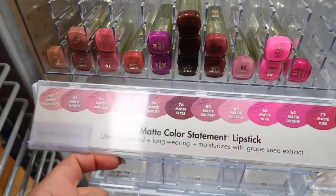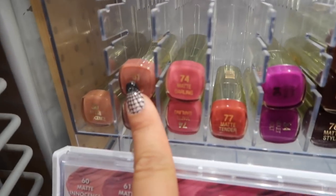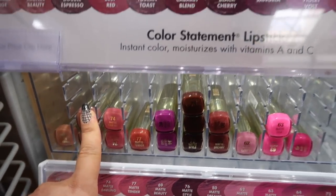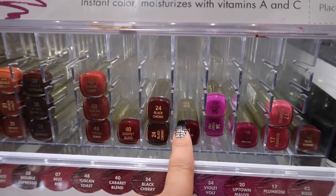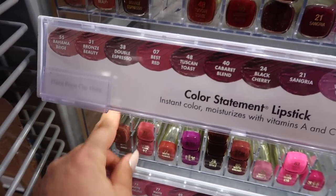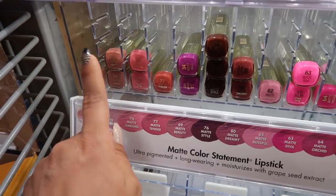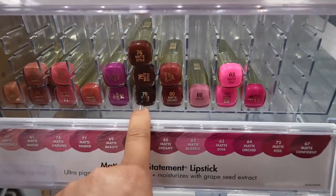Moving on to Milani — they have the best matte lipsticks, only $4.87. My favorite is Naked, number 61, which is so pretty. I've also tried Sangria, which is 21 — a really perfect shade for fall. The formula is not completely matte but it matte enough while still hydrating your lips. They last a really long time and you guys won't regret purchasing these.